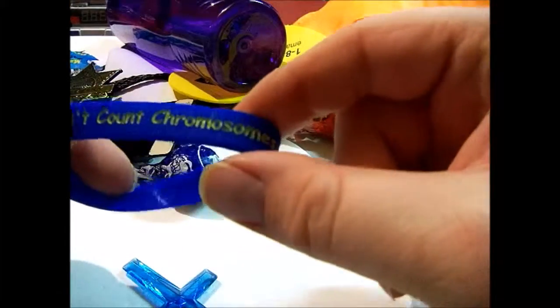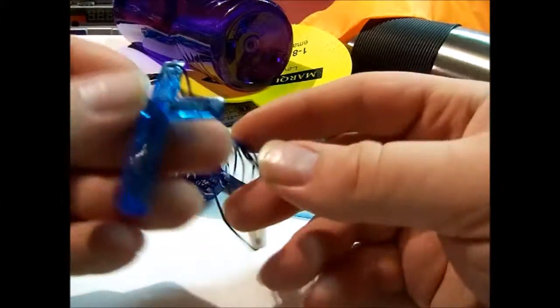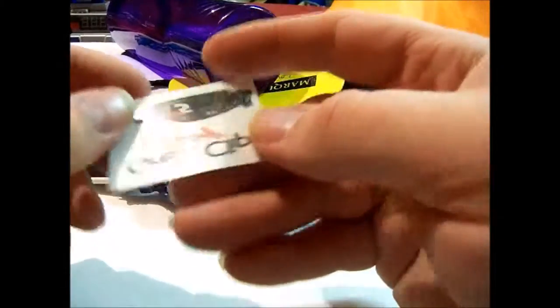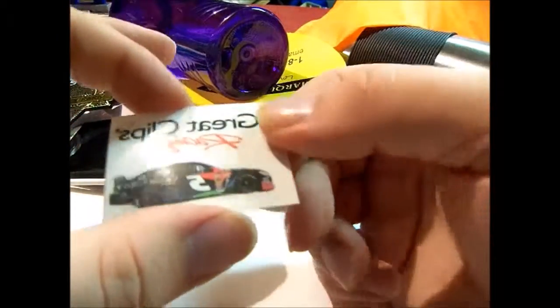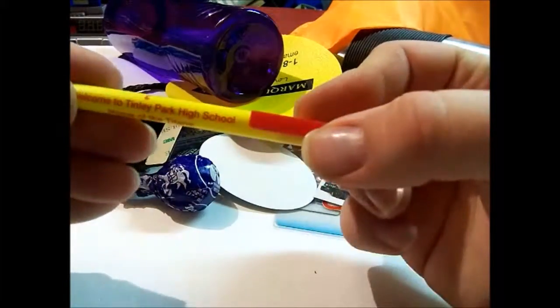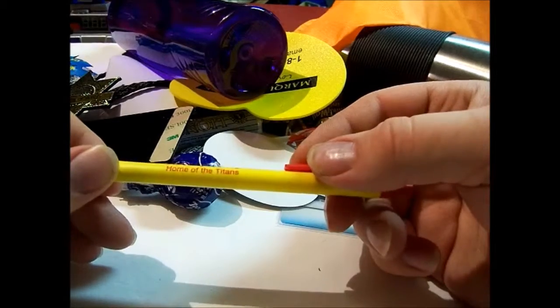Another rubber band bracelet that says 'Friends Don't Count Chromosomes' with a website for a Down syndrome awareness organization. I also got a cross from one of the church booths they had. Great Clips also had a booth since they have a business in town — they gave out a little temporary tattoo of a race car. Also got a pen from one of the local high schools — Tinley Park High School, home of the Titans.